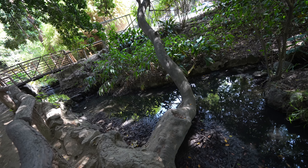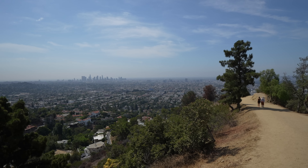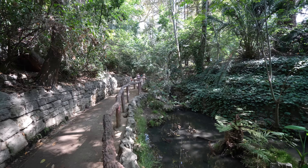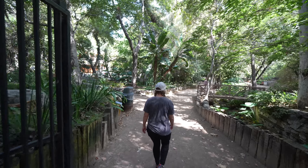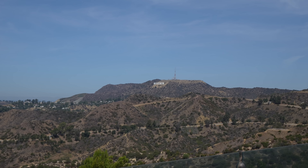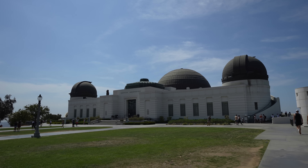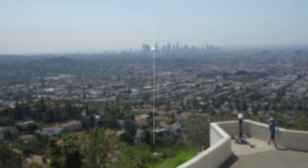Griffith Park is an oasis in Los Angeles that is full of trails to overlooks and places to get away from the hustle and bustle of the city. One of the hikes that should not be missed is the beautiful trail known as Ferndale. The hike here feels like something you'd never expect to see in Los Angeles and it's a great escape for tourists and residents alike. Pair it with the hike up to Griffith Observatory like we did in this video and you're in for an awesome Los Angeles adventure.